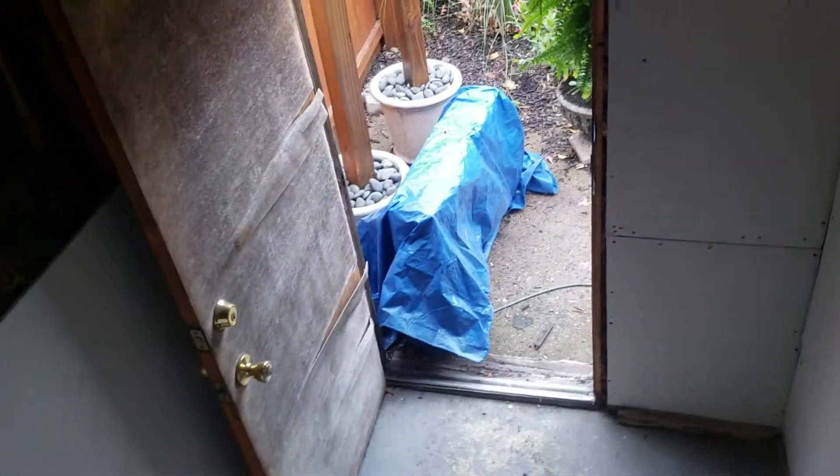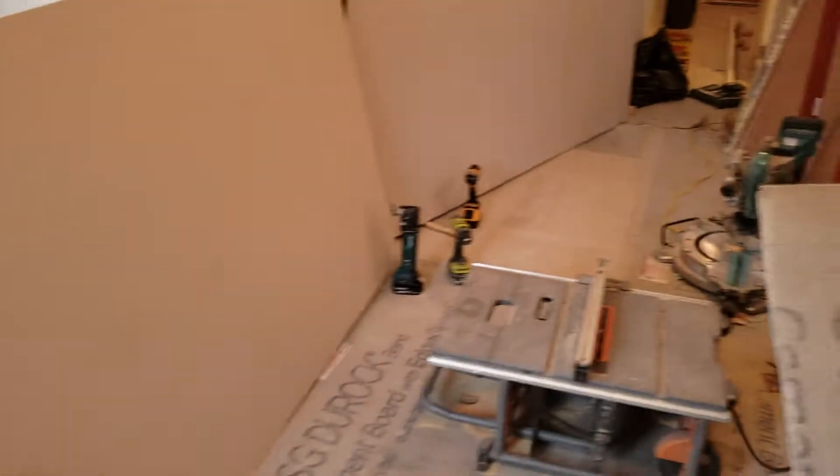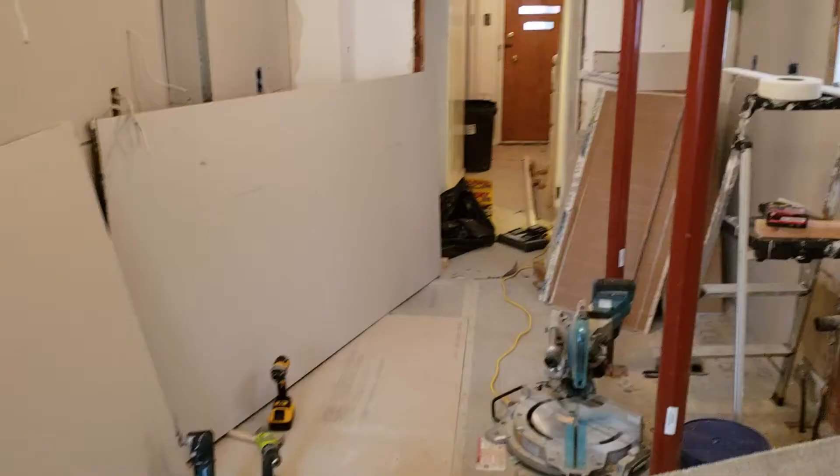Okay, ignore the old insulation. But this is the kitchen and the back entryway. That's what it looks like.